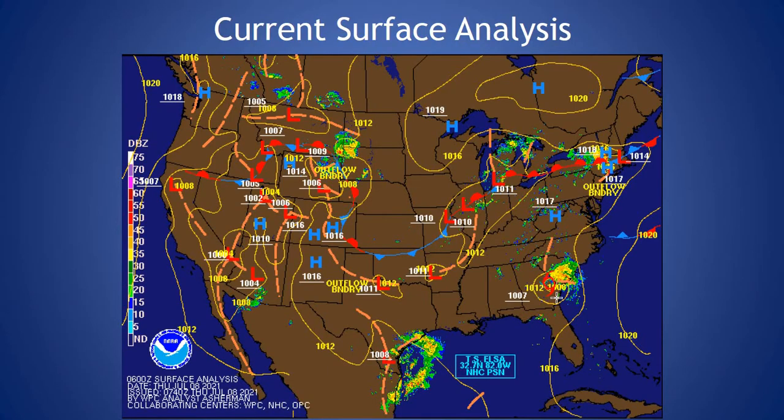Taking a look at our current surface analysis, you can see high pressure still off the east coast. Elsa is starting right along the southeast, inland from the coast, giving areas of South Carolina and North Carolina this morning some rainfall and breezy conditions, before moving up into our region this evening into the overnight hours.